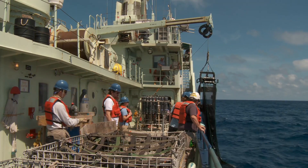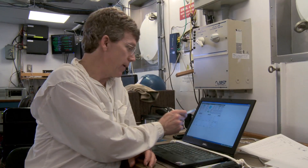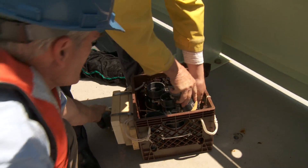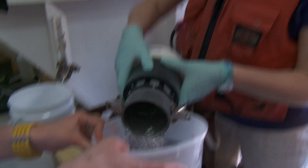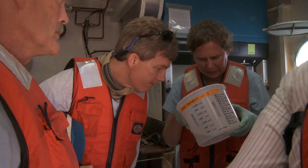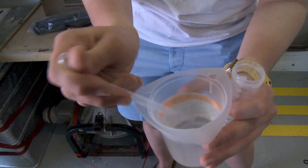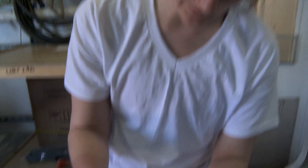We're collecting trichodesmium colonies now with a mock nest, starting out at the surface and lowering the net system down to 40 meters where we're taking our deepest sample. We bring them up to the surface and then put them in the incubator that simulates the precise light environment they were in when they were 40 meters below the surface. And then the nitrogen fixation rate is measured. These are the puffs here, and these long thin ones are the rafts.